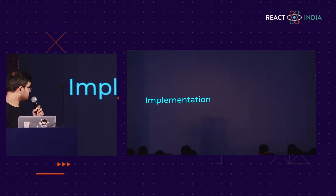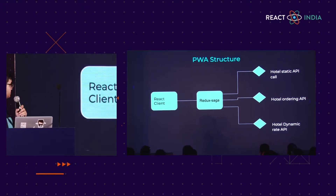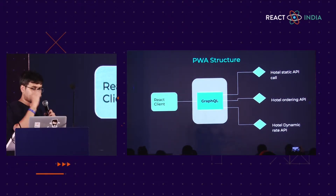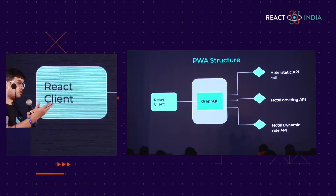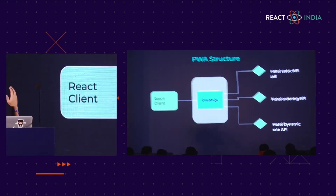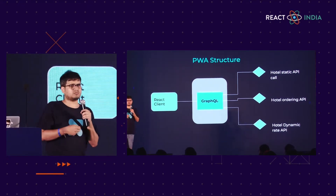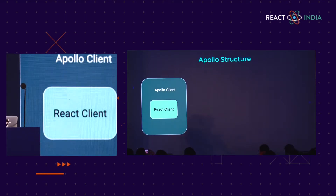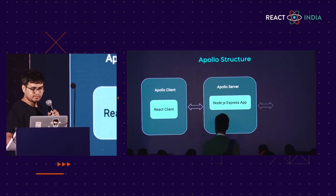Let's briefly talk about the implementation. Initially we were using React client with Redux Saga to make multiple API calls from client to server — three API calls for static and dynamic data. Then we introduced this GraphQL layer at the server level. Now instead of multiple API calls from client to server, there is only one GraphQL call. GraphQL in turn does server-to-server calls. GraphQL and our API server were in the same VPC network, so there is minimum or zero latency. We used Apollo client as a wrapper on the React client, which calls our Node.js Express application wrapped with Apollo server, which in turn calls the API layer.